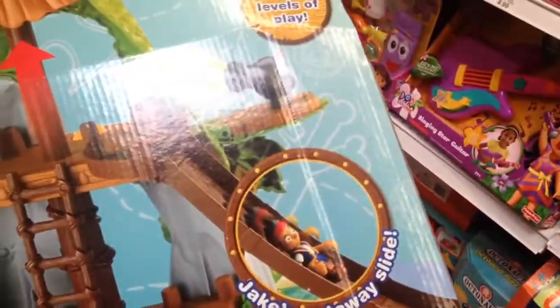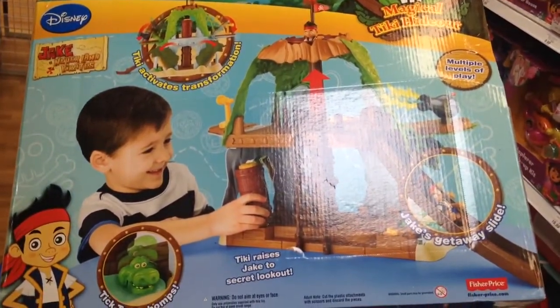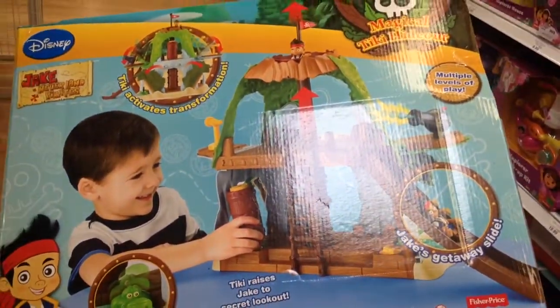And here it is in action. I didn't know there was a slide. That's awesome. So you put the tiki on and it raises or lowers the hideout walls. That is cool.